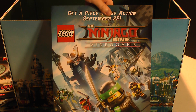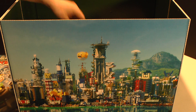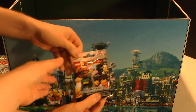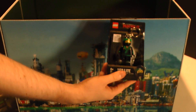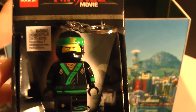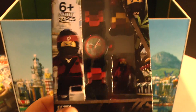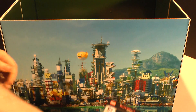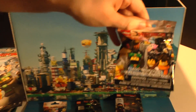Oh my goodness — the Ninjago movie video game! Get a piece of the action. Little Lego guys. I love these. They are fun little keychains. We've had a Robin one for the longest time. Lego watch — ninja watch! Stealthy watch! Very cool.